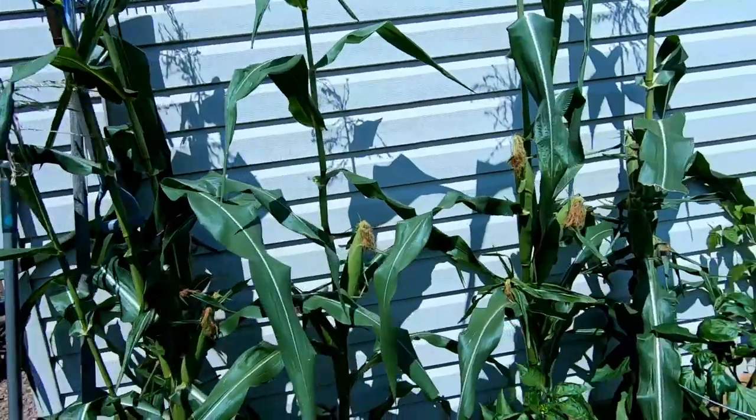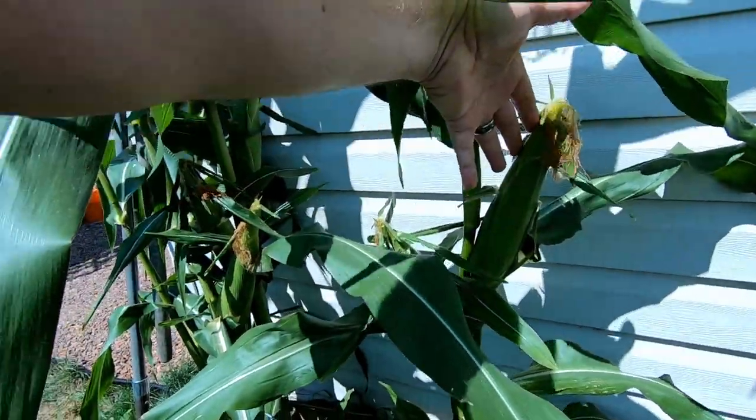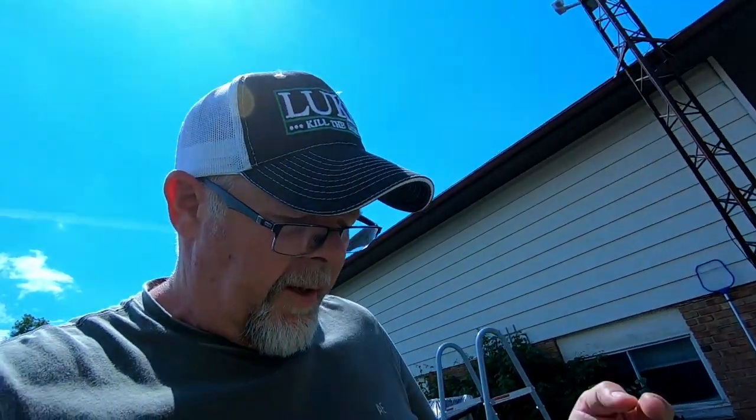We've been eating cucumbers, tomatoes, strawberries, watermelon. The corn's just about ready — see the size of that stock, it is just about ready to go. This corn came from my farmer buddy Paul — he gave me some corn seeds and I planted it in here and it has grown like wildfire.